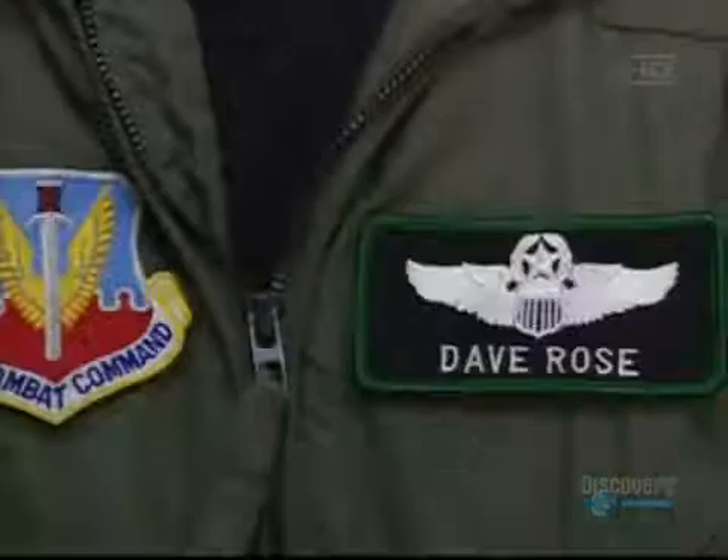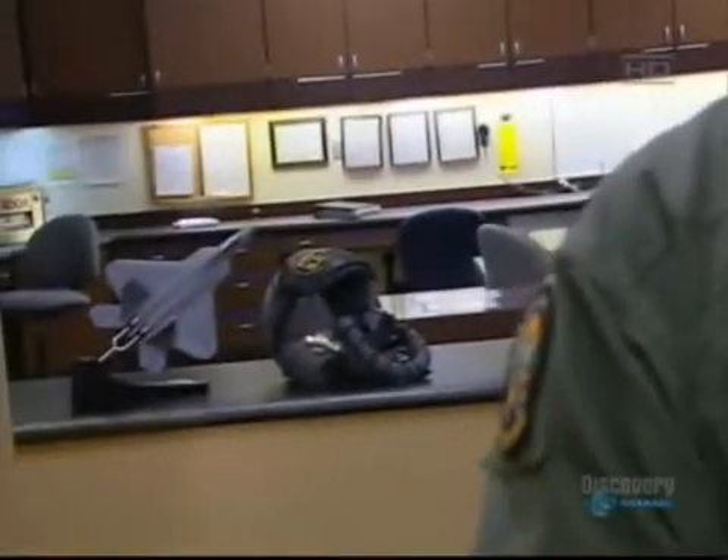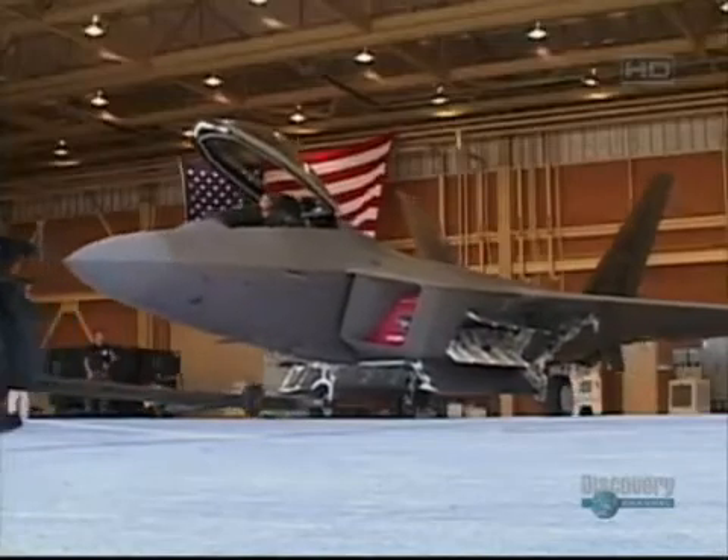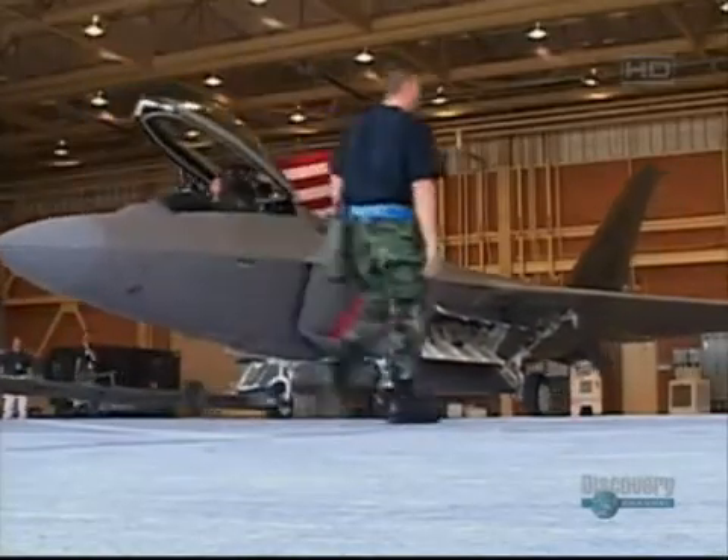I'm Lieutenant Colonel Dave Rose, and I fly the F/A-22 Raptor. Lieutenant Colonel Rose is part of a team carrying out flight testing on the F/A-22. The F/A-22 Raptor will be the aircraft that goes in there first and not only clears the skies of air threats, but also with the air-to-ground munitions can go in there and basically take out emerging threats.